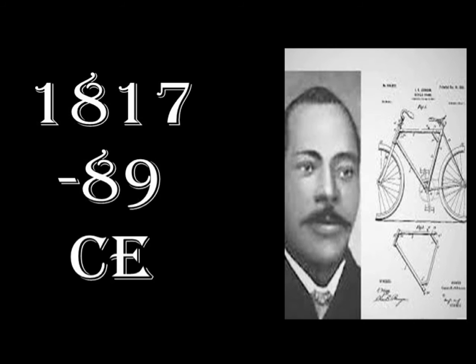Finally, in 1889, Isaac R. Johnson created the folding bicycle and standardised the classic diamond frame design that remained with bikes to this day.